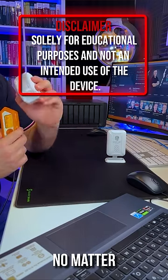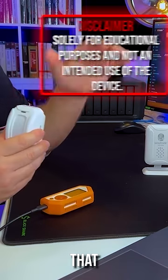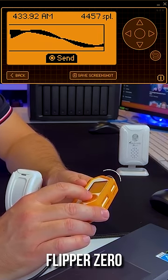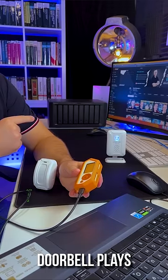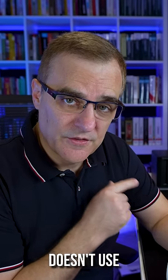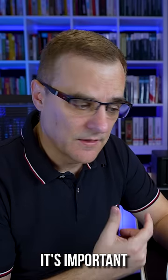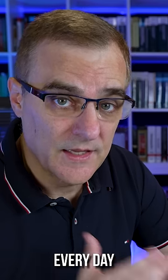So now, no matter what I do, nothing happens — that doesn't play because this is now off. But I can press send from the Flipper Zero. Notice the doorbell plays. Because this device doesn't use rolling codes, I can literally just send this over and over again. It's important that you realize that a lot of the devices that you use every day have vulnerabilities.